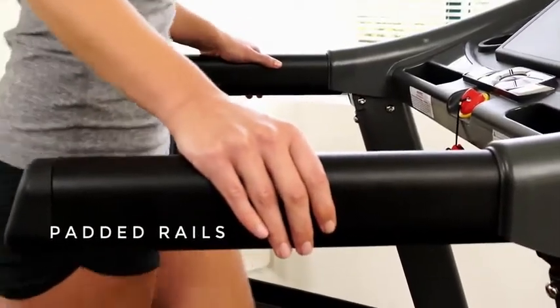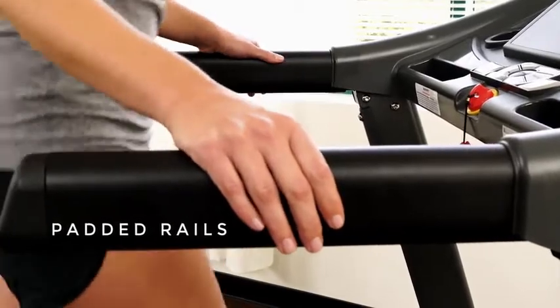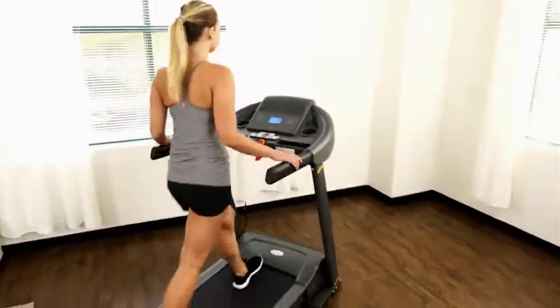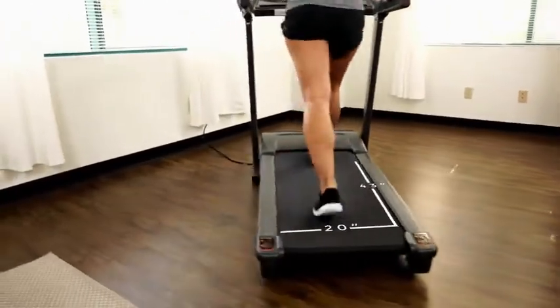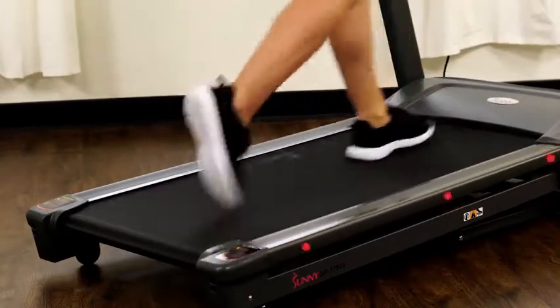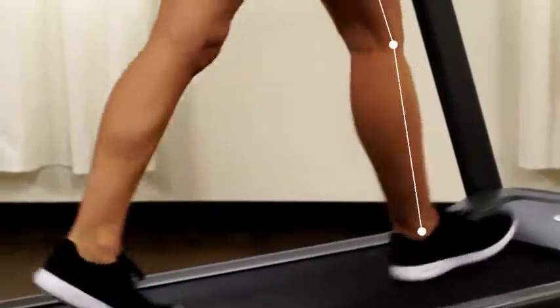Solid frame design is built to handle weights up to 350 pounds. Big treadmill deck gives the freedom to walk naturally. Integrated shock-absorbing bumpers will lighten the impact on the joints with every step.